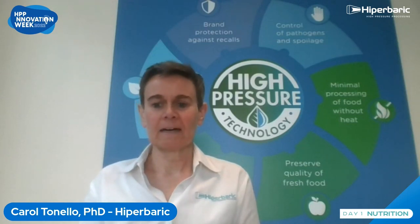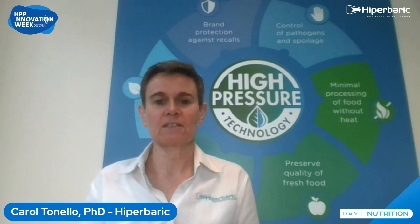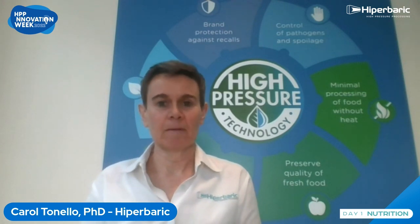Hello everybody. I'm Carol Tonello. I'm the VP of Business Development at Hyperbaric, and I'm also in charge of the Application Department.